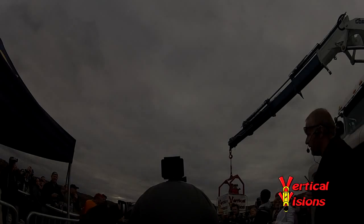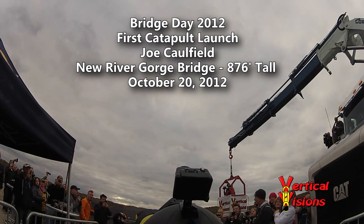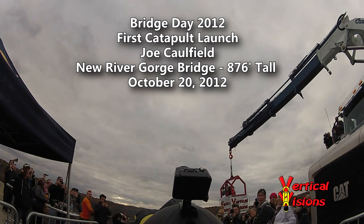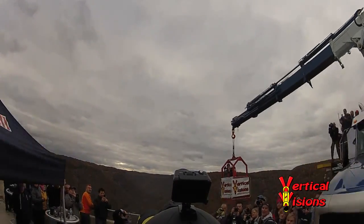Fire up that catapult. Are you ready, Joe? Yep. Alright, here's his first catapult launch off the bridge. Have a good one. In five — we've got the thumbs up. Three, two, one — and fire!